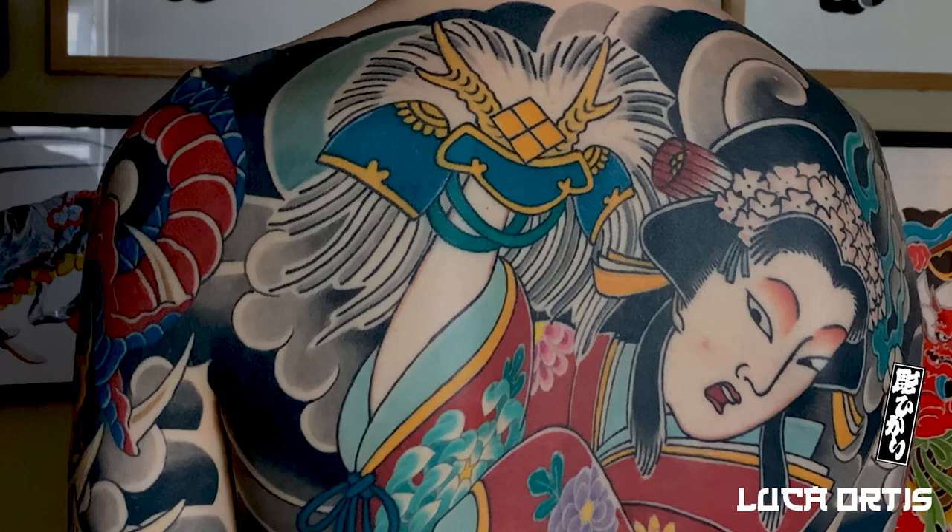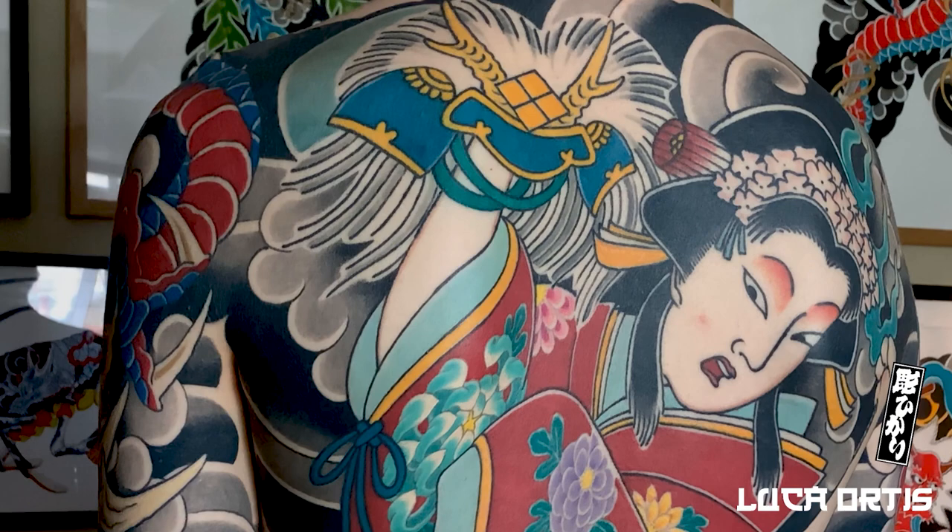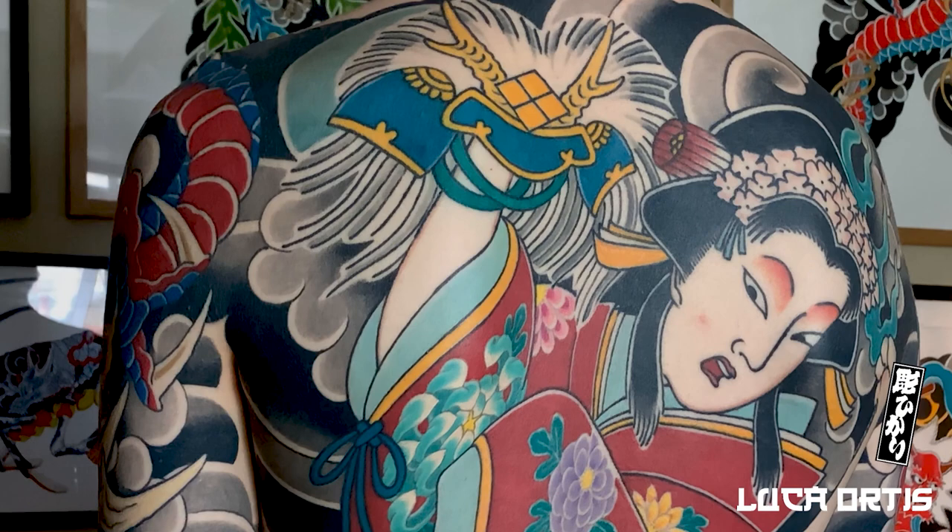The design was based on a drawing by a Japanese artist called Osen, and references the story of Yaegaki Hime. We can see Yaegaki Hime holding a magical helmet blessed by the Suwa God. She is pursuing a lover across a frozen lake, aided by the power of the helmet and a magical white kitsune fox.